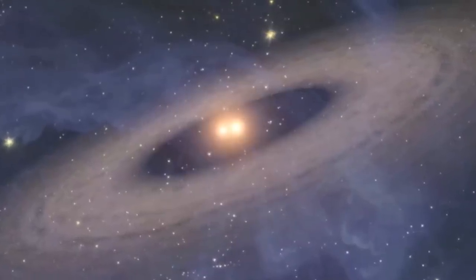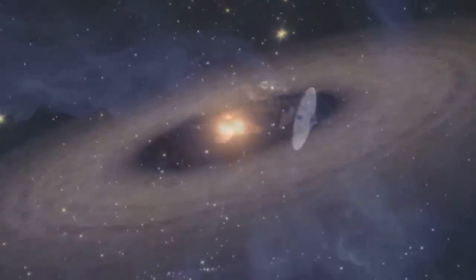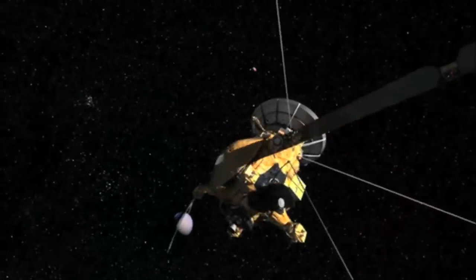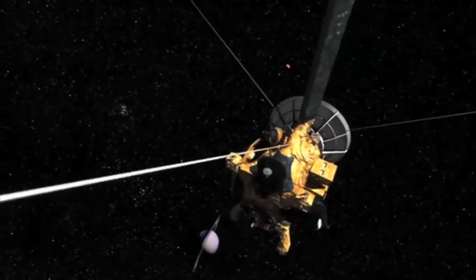We live in a great age of discovery. We are learning so many things about our universe, about the planets and so on. But for that we need to take big spacecraft and look at things up close.